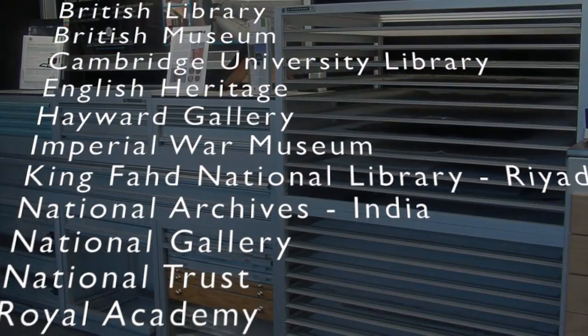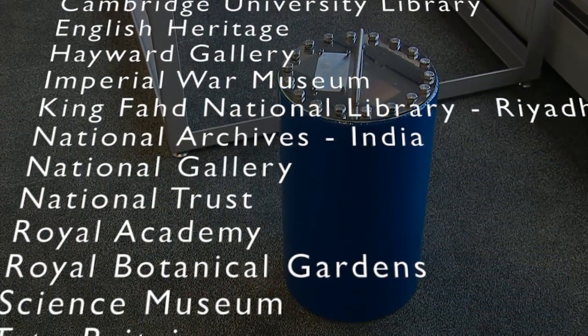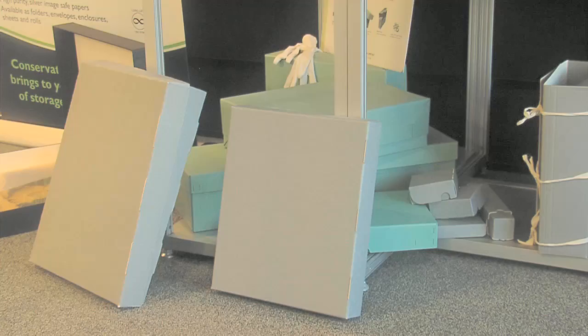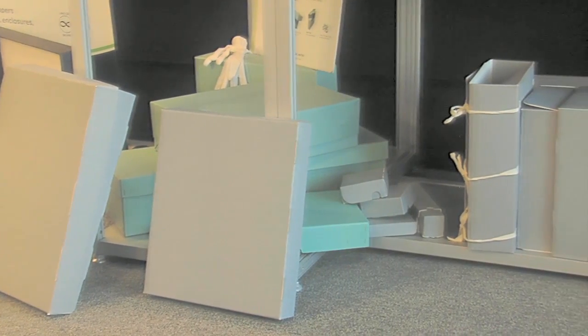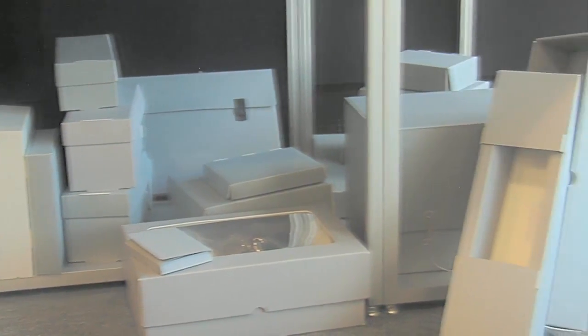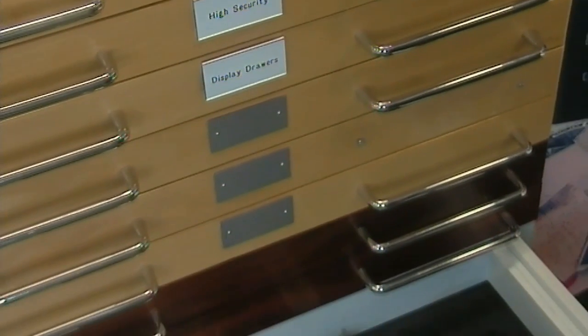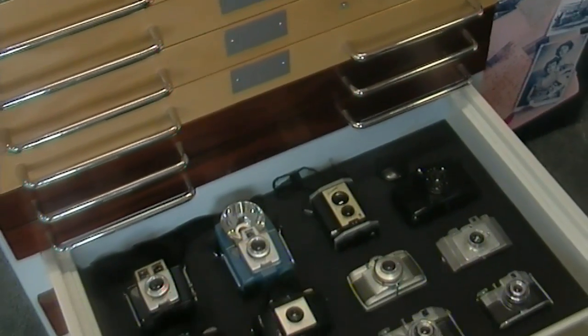Our product range includes everything you need to restore, keep and display collections, documents and artefacts. Our portfolio ranges from boxes and storage products, conservation papers, boards and framing materials to conservation tools and equipment, furniture for storage, workshops and display, and museum showcases.